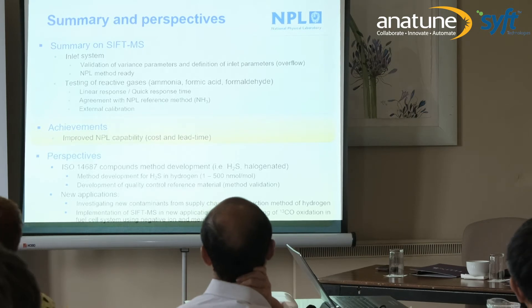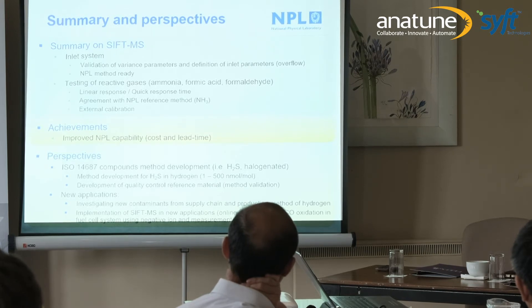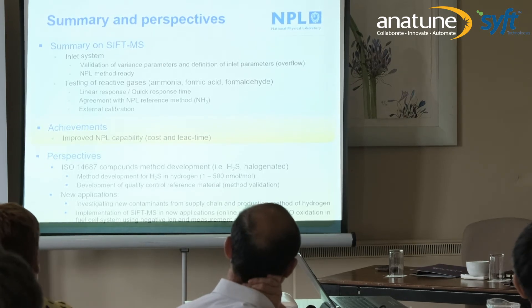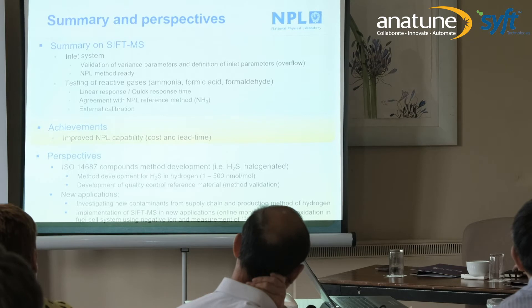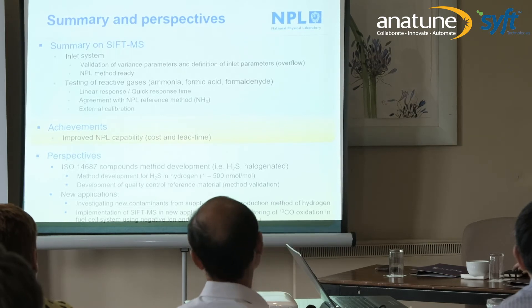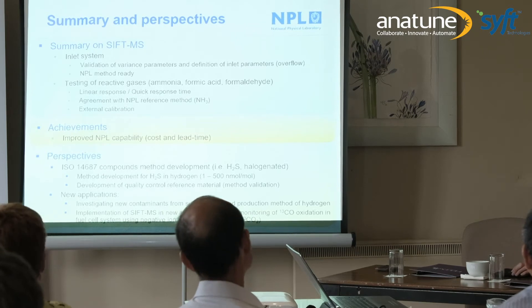In terms of achievements for our hydrogen quality laboratory: we save cost and lead time because instead of using three instruments we are using one, and SIFT-MS uses roughly a third of the time of what we used before. We save approximately 30% of our costs and at least four days in lead time, which is quite significant for such a short study.